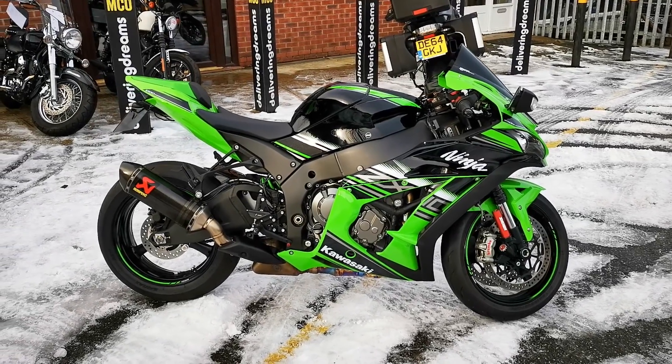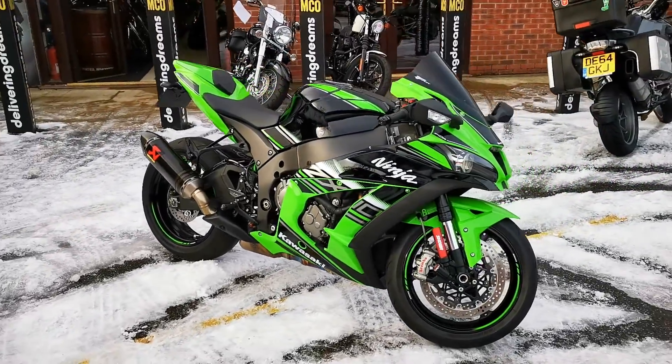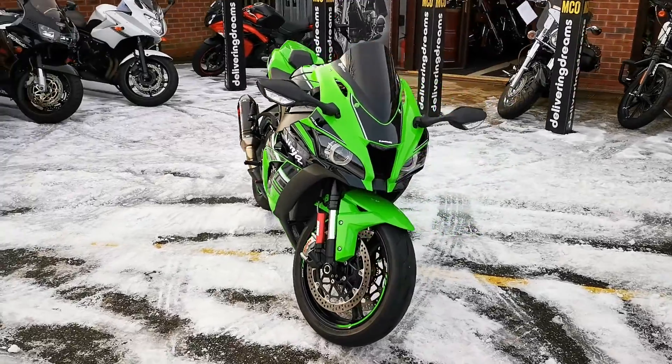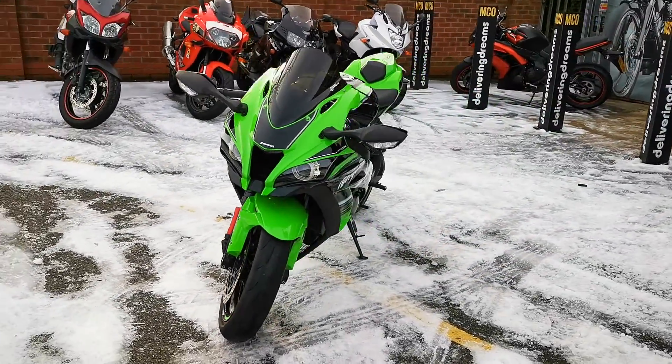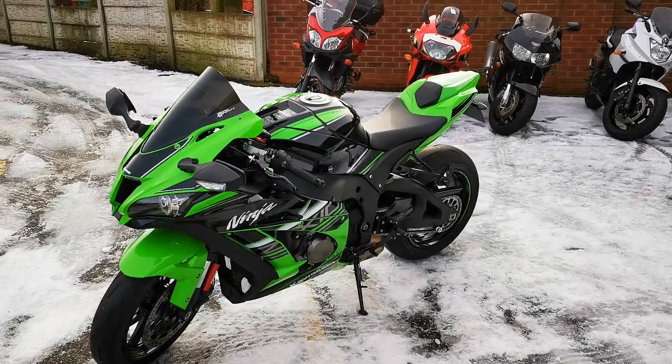Available at MCO Bikes, we have this 2016 model, 18-registered Kawasaki Ninja ZX-10R Performance. This bike has had two owners from new and has only covered 1,135 miles. It has a full service history and is fitted with some tasteful accessories.